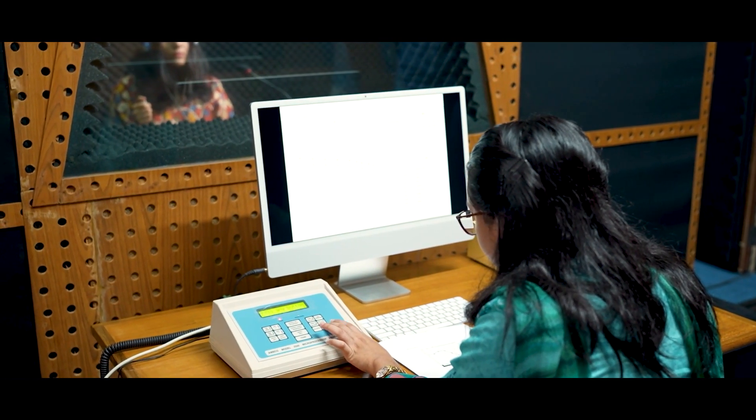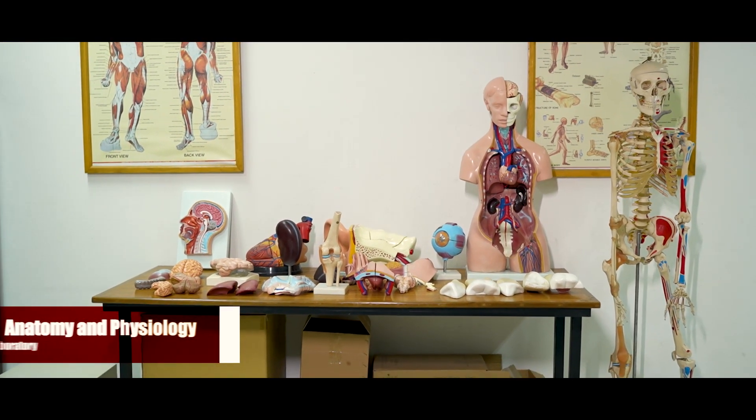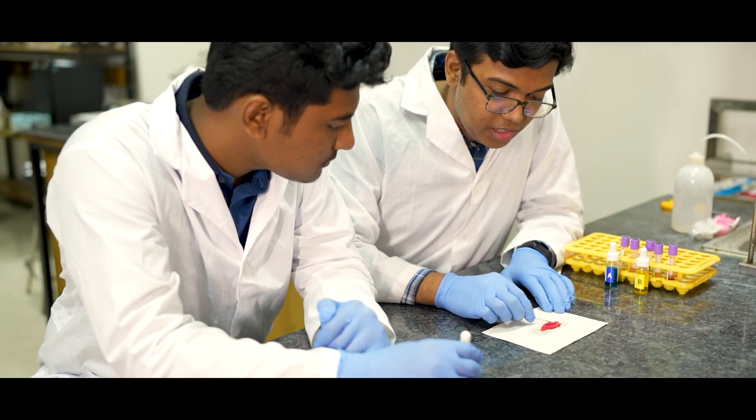The Hearing and Auditory Perception Laboratory is structurally designed as an acoustic and anechoic chamber where we can do different hearing testing of a person. In the Anatomy and Physiology Laboratory, the fundamental concepts essential to the understanding of the human body and its functionality are demonstrated.